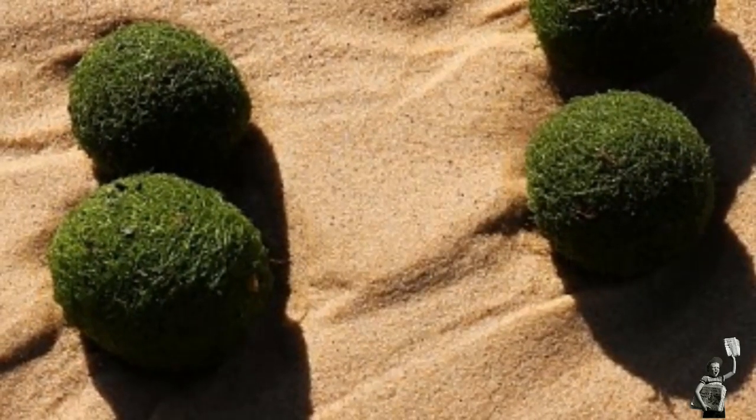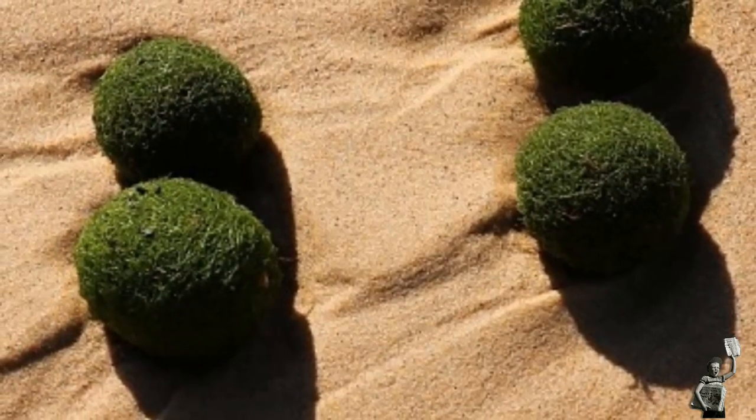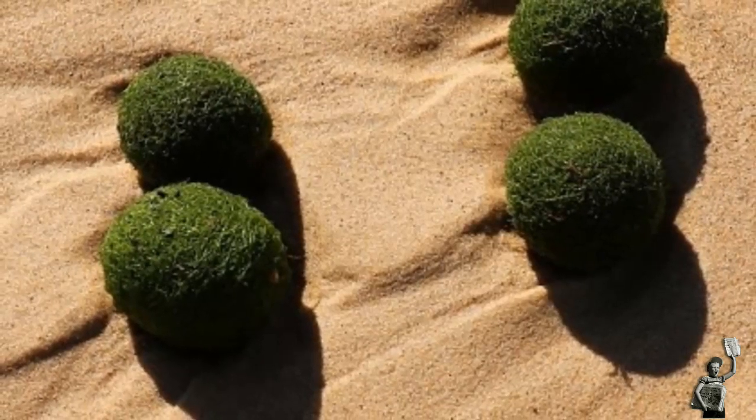Rather than the green spheres being something from another planet, scientists explained they were a type of sponge-like seaweed that forms egg shapes, possibly to protect themselves from predators.